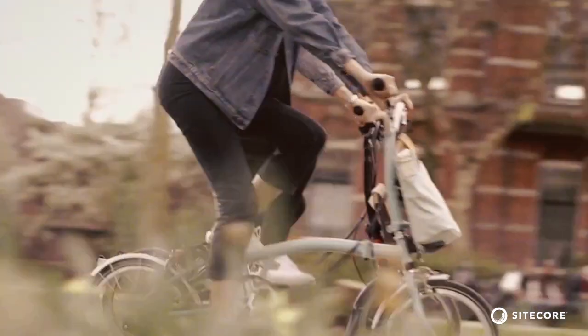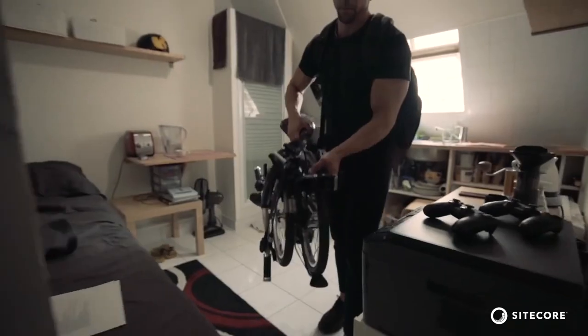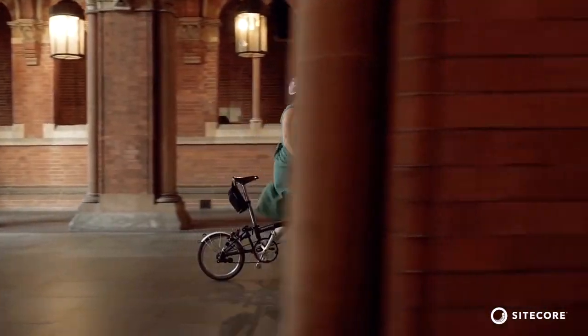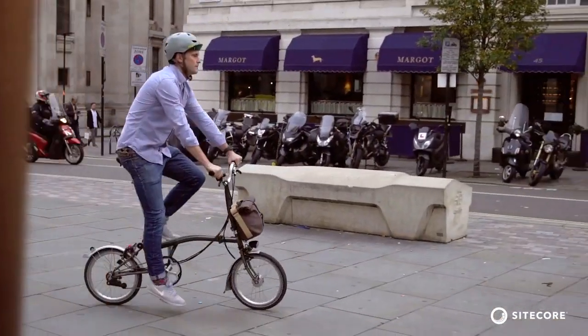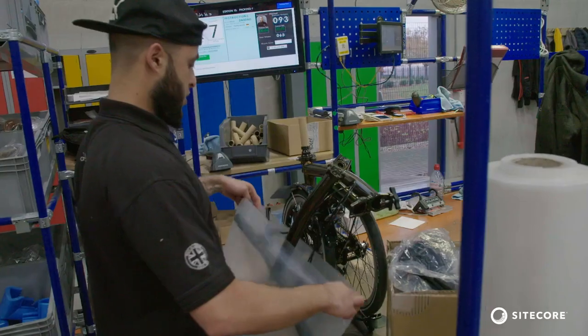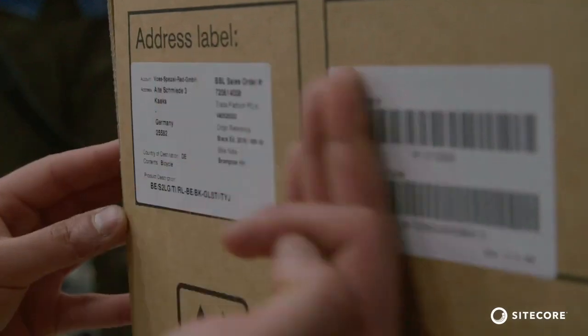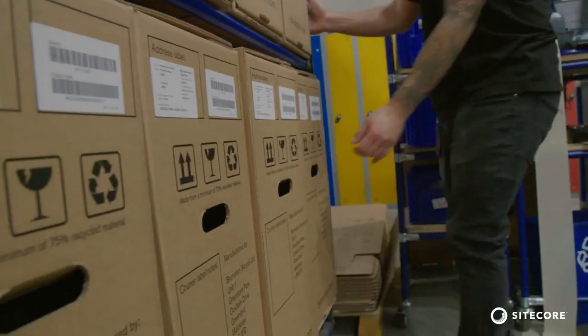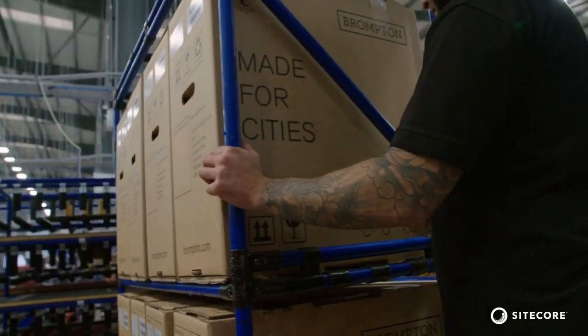A typical Brompton customer is pretty into their bicycle. It's one of those things that as you leave the house in the morning you check for your phone, your wallet, your keys and your Brompton bicycle as well. As interest grew from abroad we ended up moving into the B2B space, distributing our products to over 45 countries around the world. And today over 80% of the 40,000 units we make every year end up overseas.